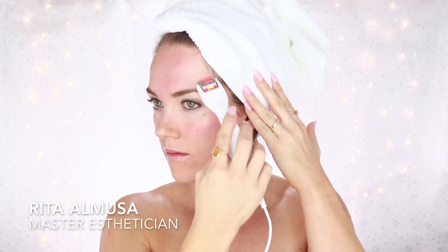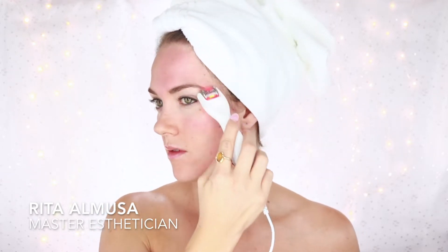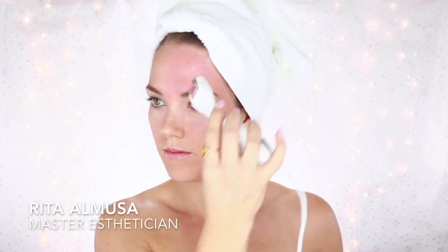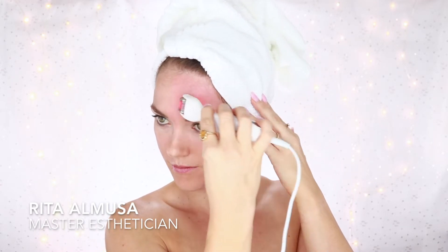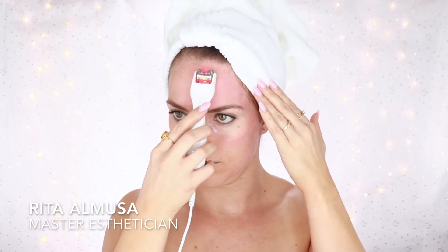This is also proven to improve scars. Microneedling is proven to diminish the look of surgery and acne scars — this procedure breaks down old tissues and triggers the production of new elastin and collagen for healthier skin. You can also use microneedling to reduce the appearance of stretch marks, which are extremely common and extremely difficult to treat. Very few cosmetic treatments can actually improve their appearance, but microneedling has been shown to improve the appearance of stretch marks, just like acne scarring.